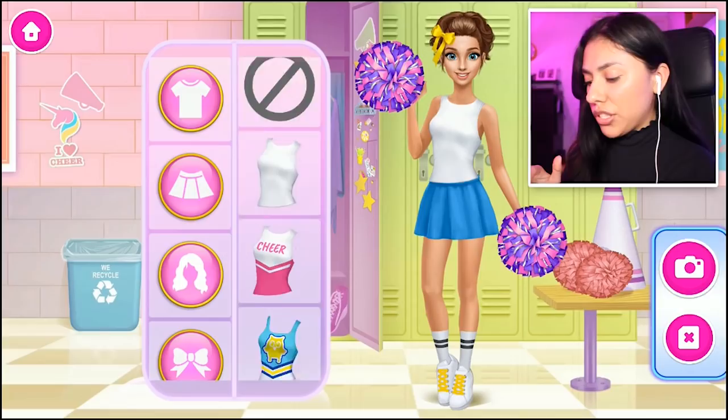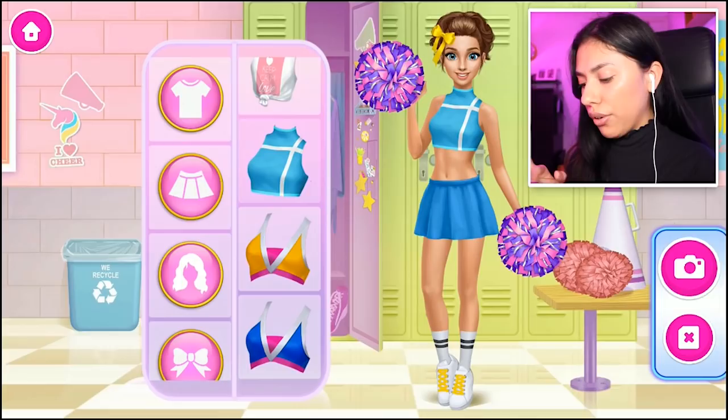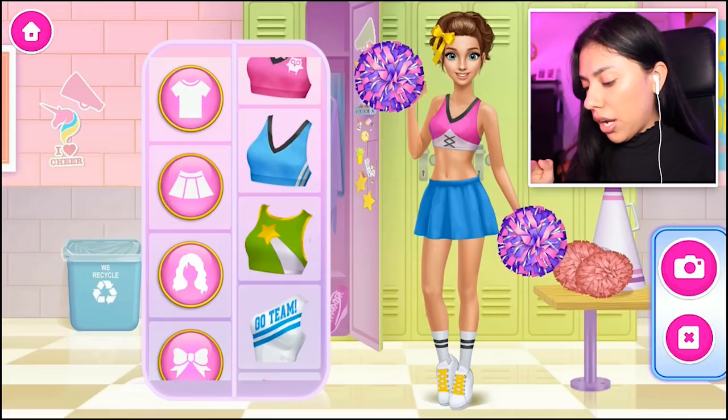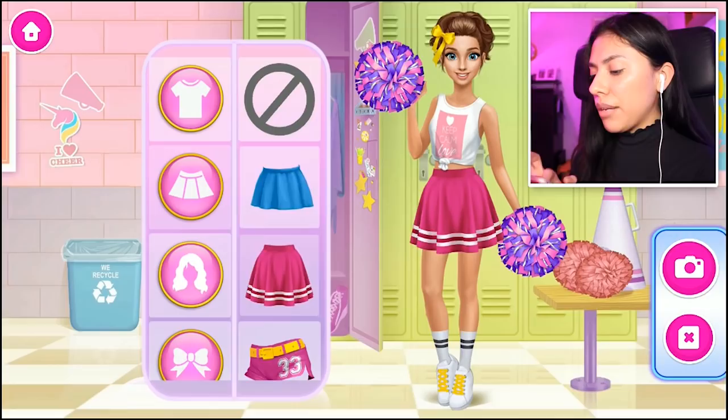Which outfit do we want to start off with? That's a cute top, I like that. How cute is that? That shirt is adorable — it's not super cheerleader-y, it's more casual cheerleader, like cheerleader tryouts. These are all so cute, but my favorite is still that one. Let's look for some bottoms to go with it.